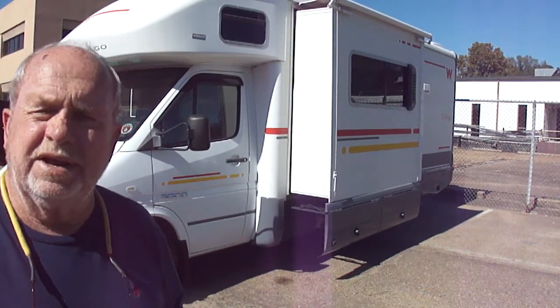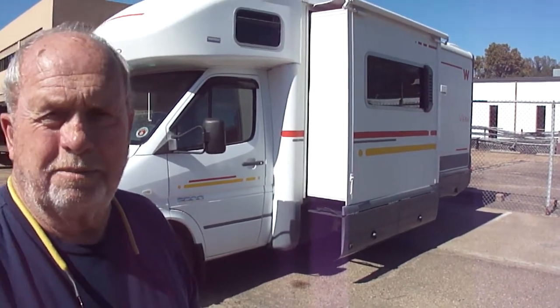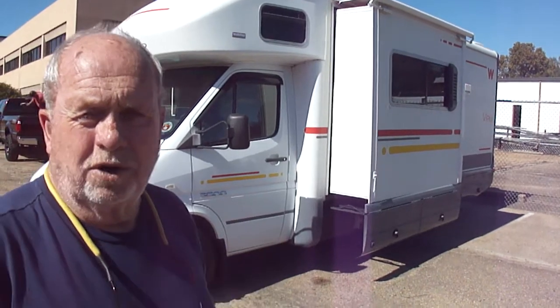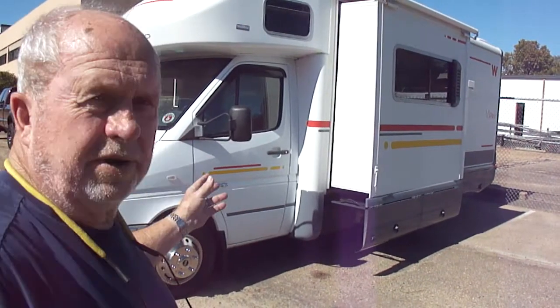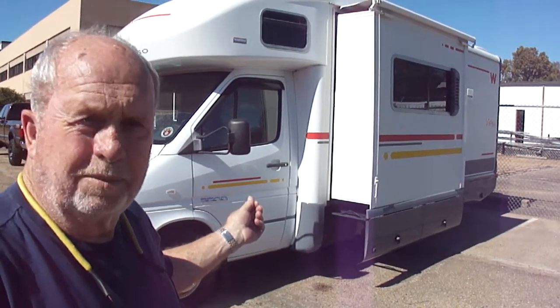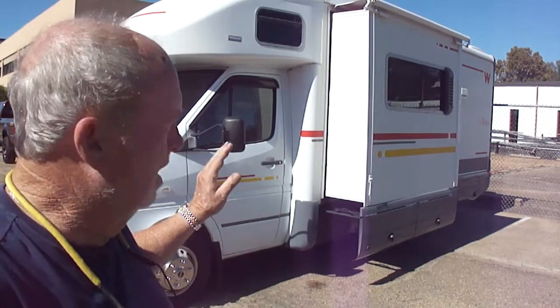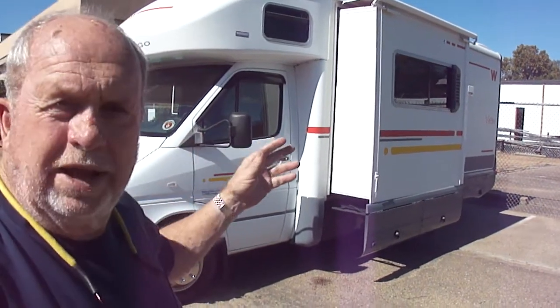It's got a Mercedes 2.6 engine. We just drove this thing nearly 800 miles home. It's a wonderful motorhome. The chassis has got 105,000 miles on it — barely broken in. It's sitting on a good set of tires, lots of tread. No leaks, no nothing.